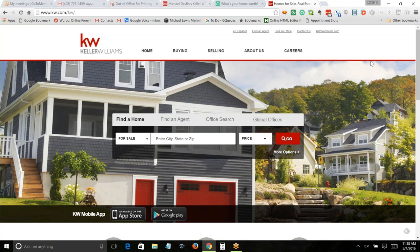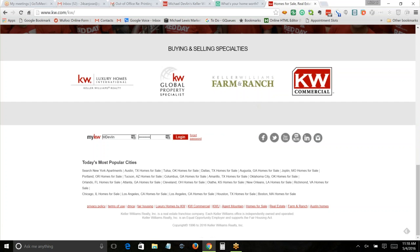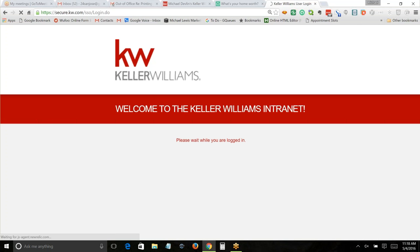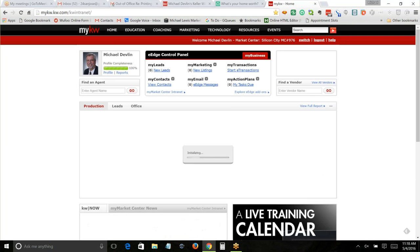You can either ignore that or have a mobile device you could give to people to search for homes. Those are the two choices. I used to be at another company for a long time and they had a mobile app too — it was Century 21. I remember one year the Super Bowl, Century 21 ran an ad about the mobile app. Isn't that cool — a really expensive Super Bowl ad on the mobile app.